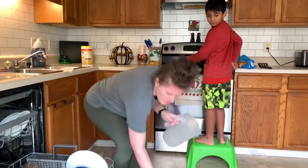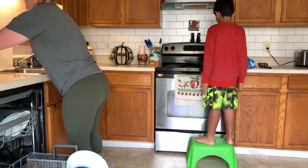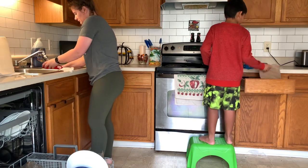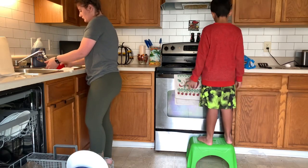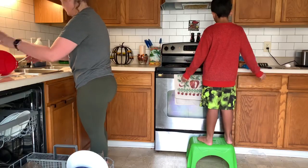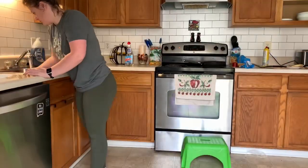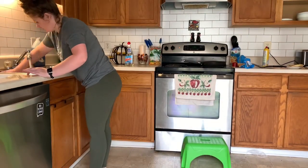As you'll see through the video, he actually does start helping me clean, which was so sweet because he knows that my wrists have been hurting and I'm a couple months out from wrist surgery. So he just wanted to help out and be sweet. I hope you enjoy this video!